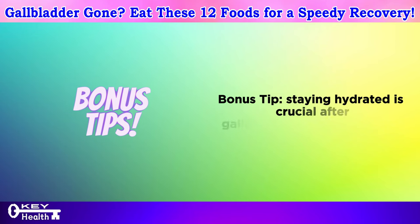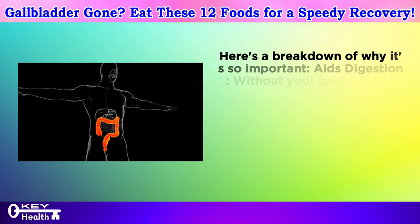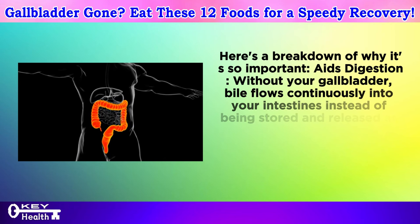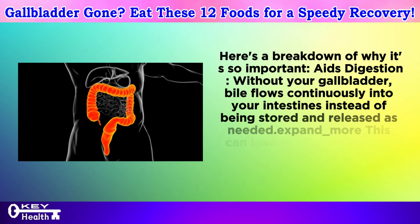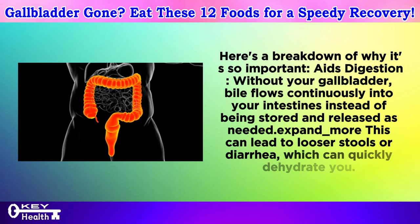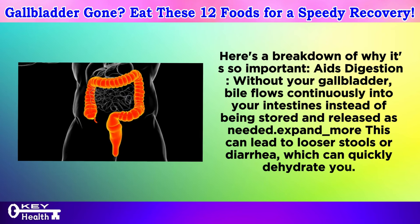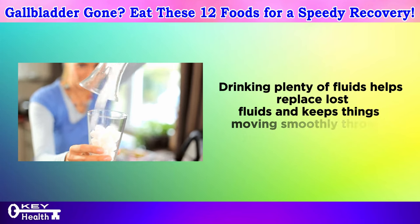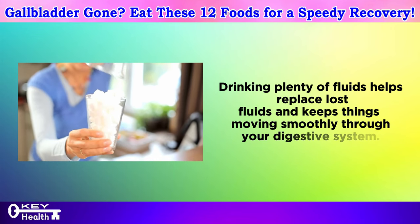Bonus tip: staying hydrated is crucial after gallbladder removal surgery. Without your gallbladder, bile flows continuously into your intestines instead of being stored and released as needed. This can lead to looser stools or diarrhea, which can quickly dehydrate you. Drinking plenty of fluids helps replace lost fluids and keeps things moving smoothly through your digestive system.